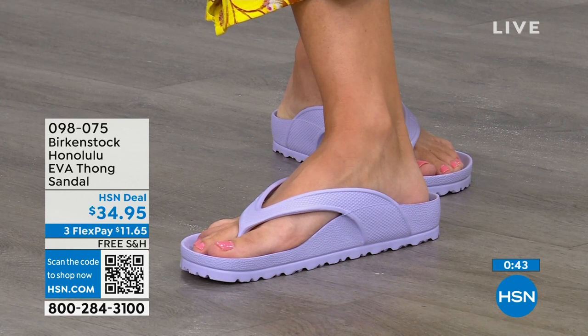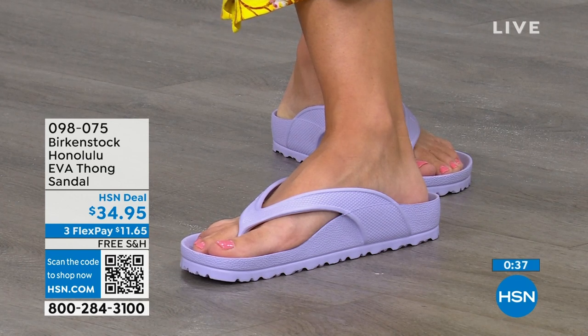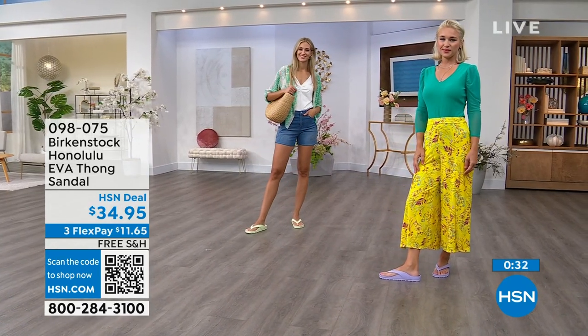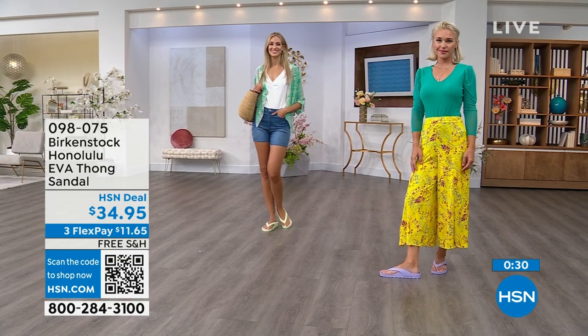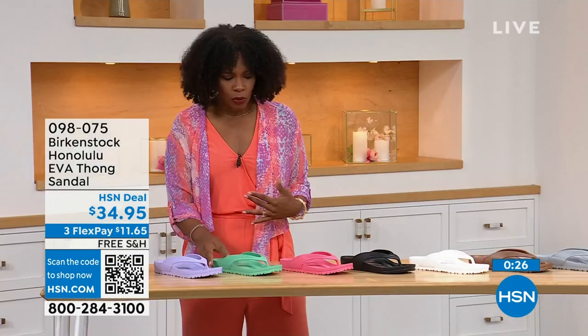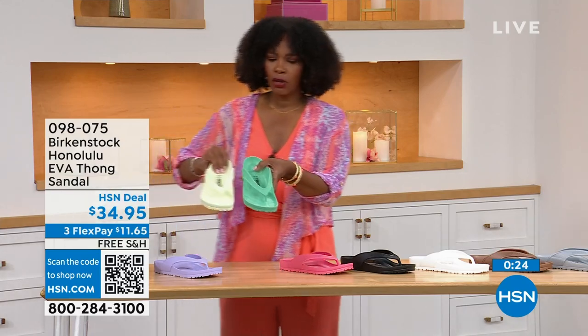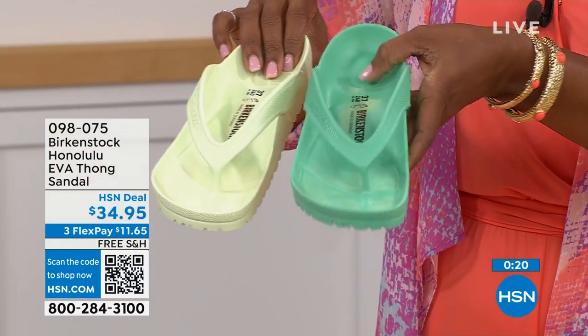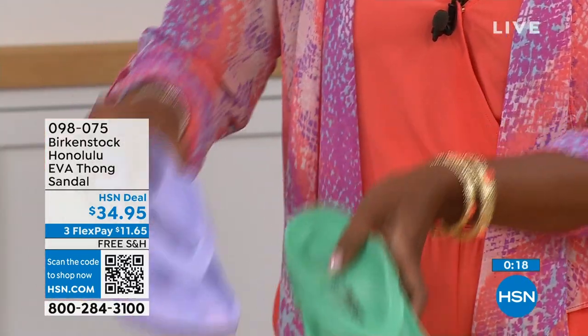The shipping is free, the flex pay is $11 and change. You're going to put them on and say, I get it. Now the question is which colors? Lauren has on Purple Fog, Adriana has on Lime Green. Of course there's Black and White. There's Jade Green — Lime is brighter and Jade is a little richer. And this is the Purple Fog.